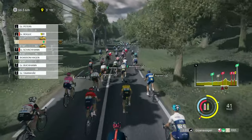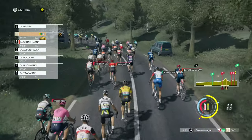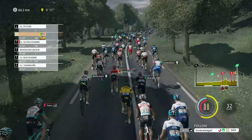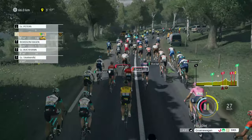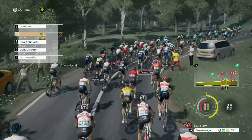Yeah, the peloton will bunch up again, but it's all very interesting. Groenewagen is probably going to get lost, but that's fine — he's not a puncher, he's there for the flat stages as we've always said. We'll see how he gets on.